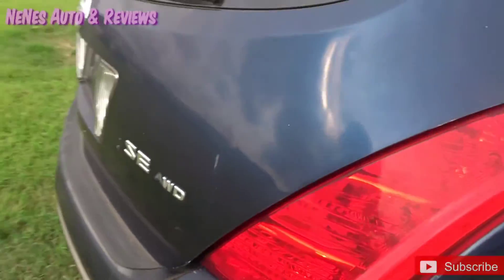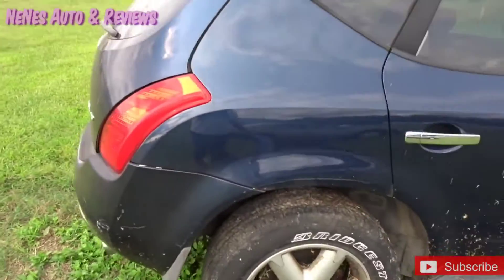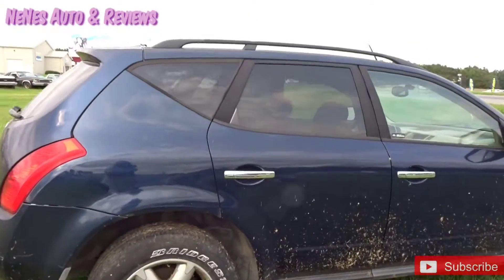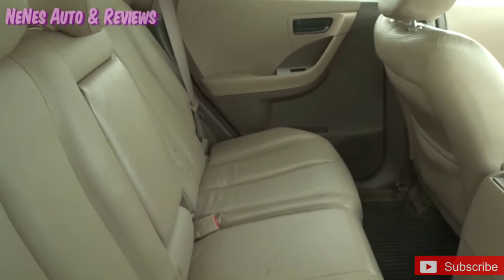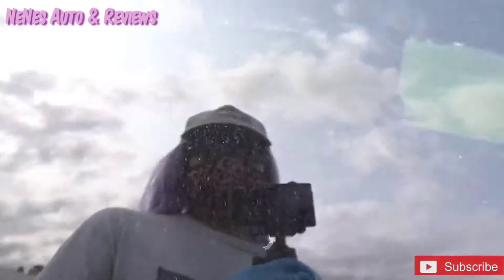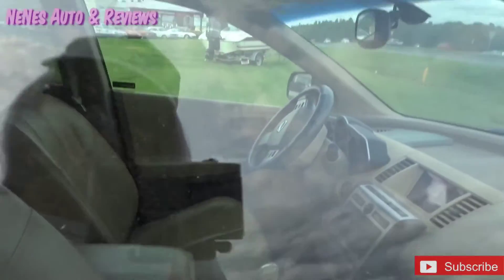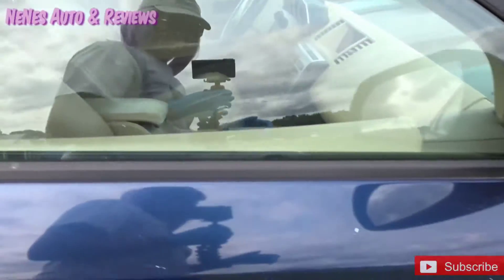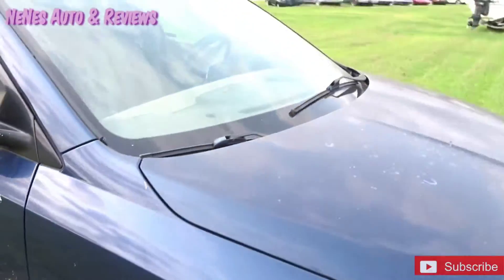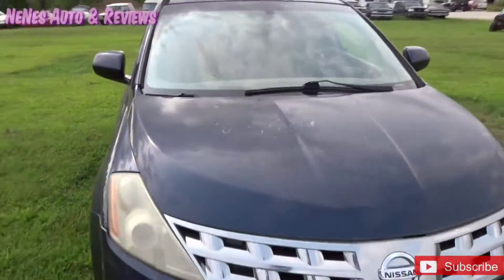There's a Verano SC that needs some body work — it looks pretty banged up. This thing's been sitting for a little bit. It's got a sunroof on there.